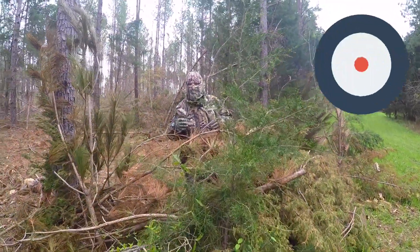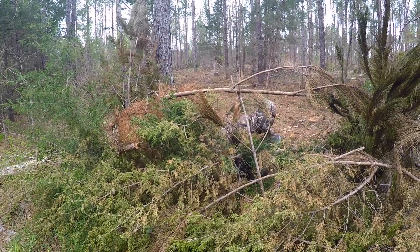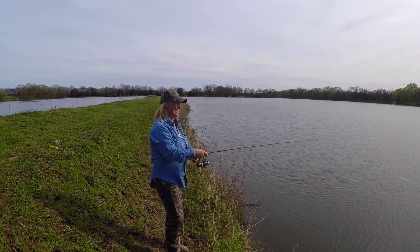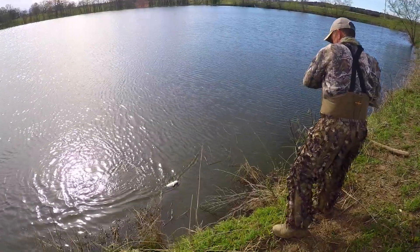As you can see, this is the perfect natural blind right here. Hey turkey! Oh, you missed him. Yeah!